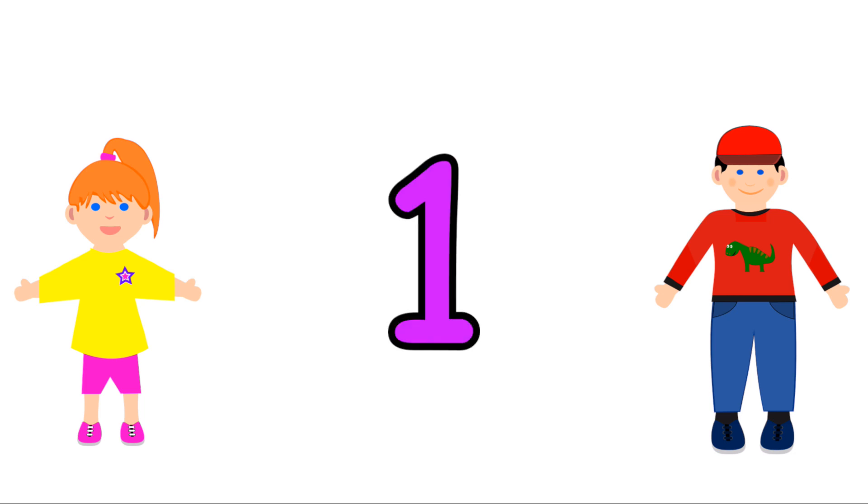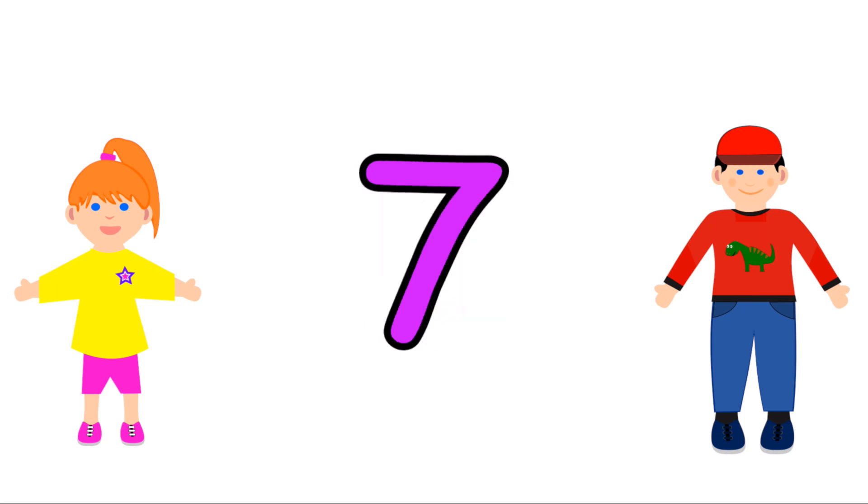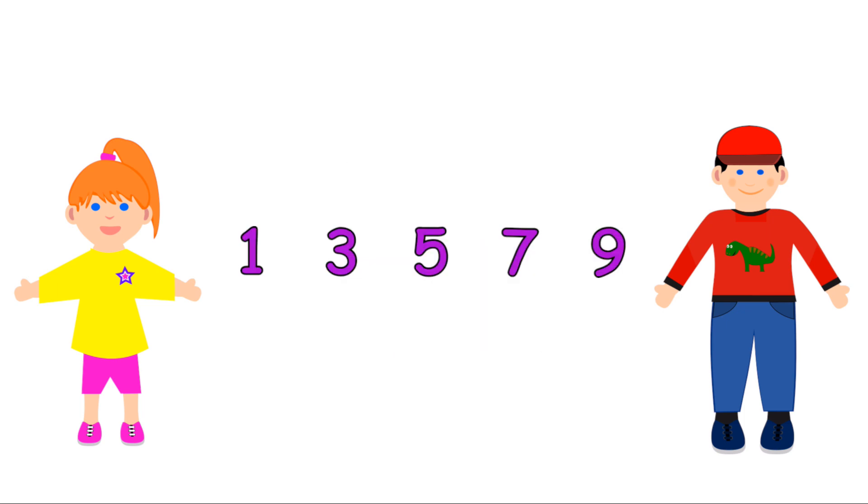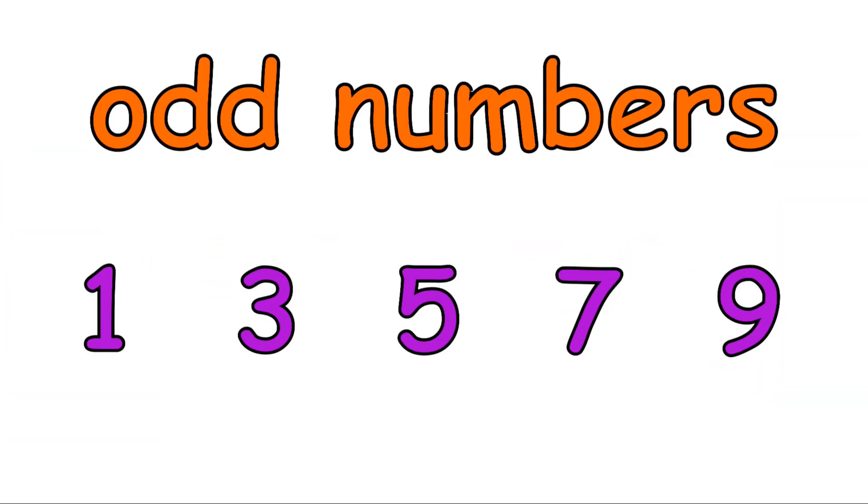One, three, five, seven, nine, eleven. One, three, five, seven, and nine are all odd numbers.